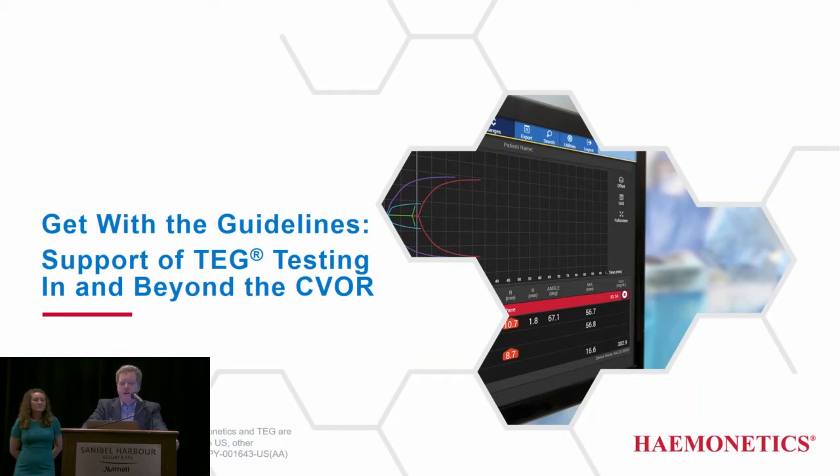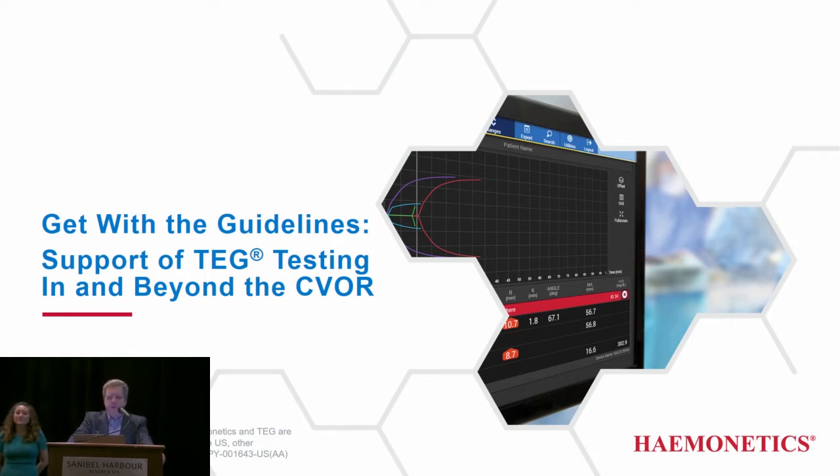My colleagues at Haemonetics, I'd like to thank Perfusion.com and the conference organizers and the attendees for the opportunity to support you guys. Beyond the value provided by the technology itself, an area that our customers appreciate most is our commitment to clinical education. The next speaker is one of the team of about 40 clinical specialists responsible for supporting the educational needs of customers at the local level.